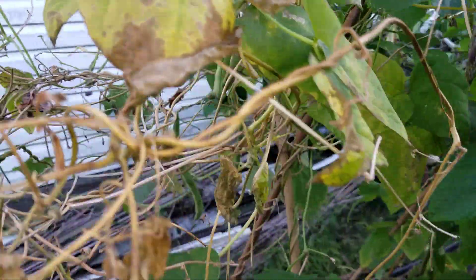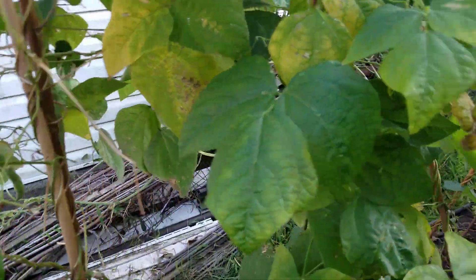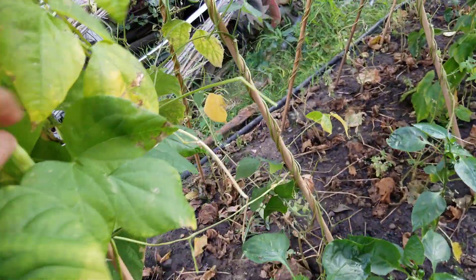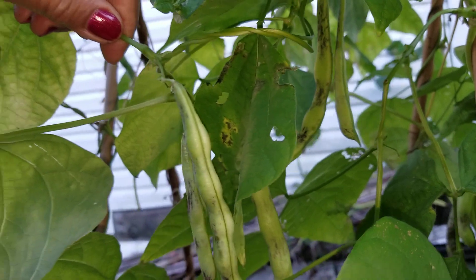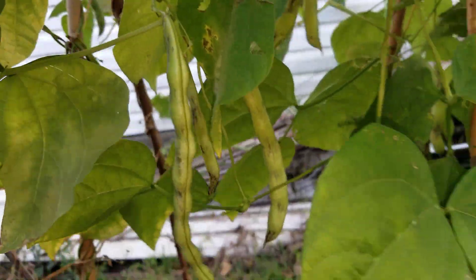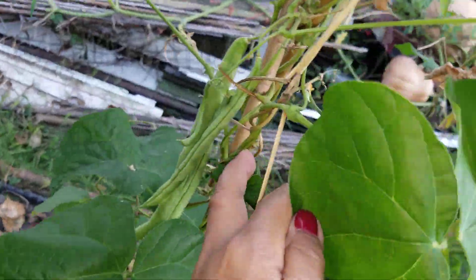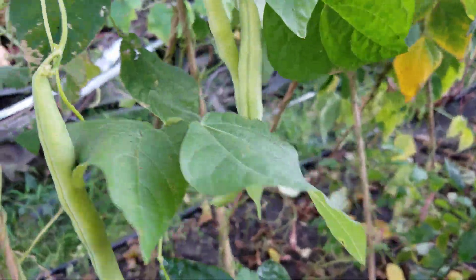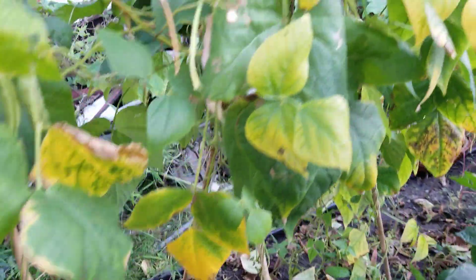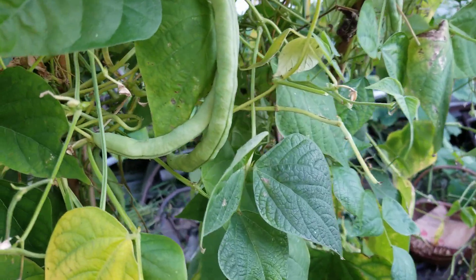That's why I don't uproot them — I just wait. Once the frost comes, they will all die and that's when I uproot them. But look at the beans inside! I have a lot, guys — can you believe that? So there we go, let me get my basket and start harvesting.